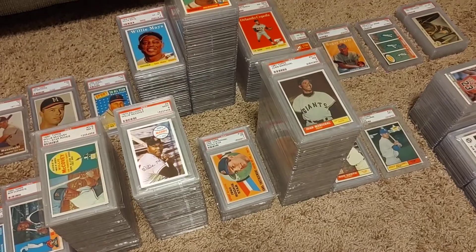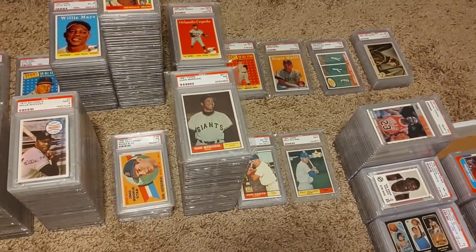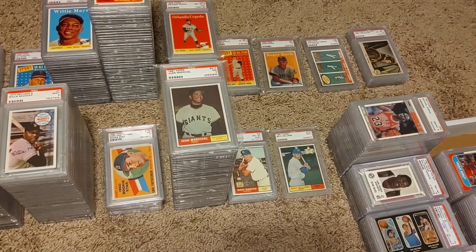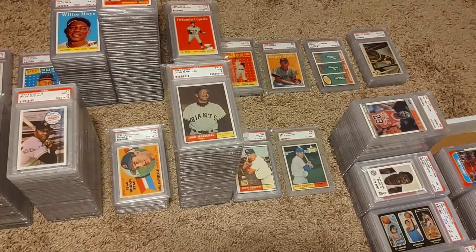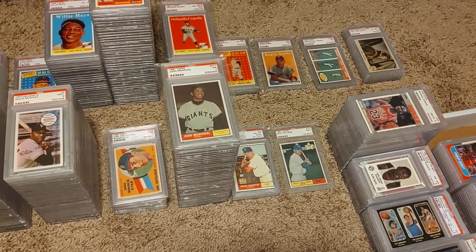A little short stack of Yastrzemski. And looking at Juan Marichal, a really good strong Juan Marichal collection — everything from his 61 up to his 74 Topps Traded.